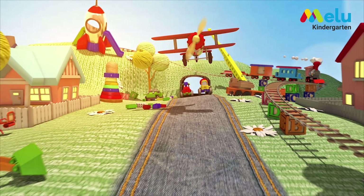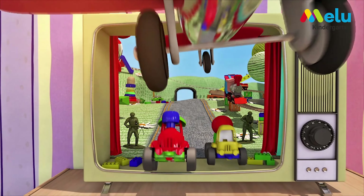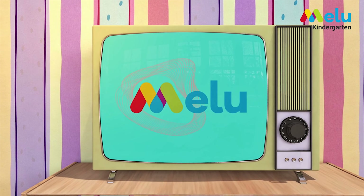Hello children, welcome to Melu Classroom. How are you all doing? I hope you are doing wonderful. So now let's start our session by singing a number rhyme. Are you all ready? We know this number rhyme very well and you need to sing along with me. Come on, let's start children.